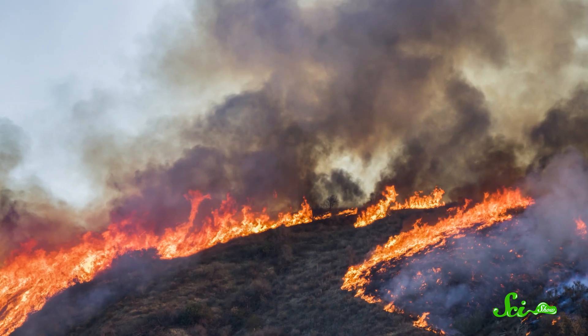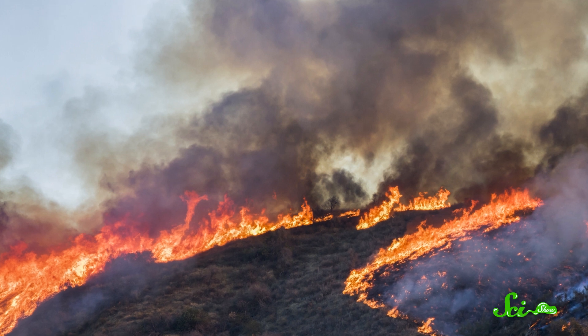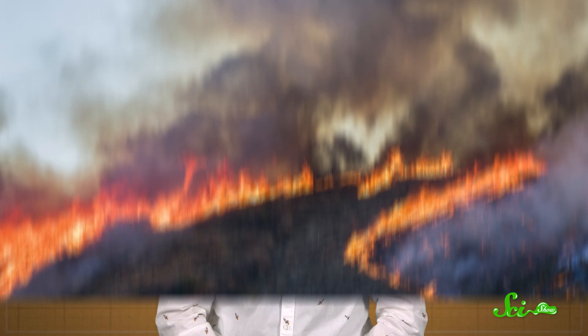Last week, the smoke from wildfires in the western U.S. crossed the country. While air has cleared in some areas, fires continue to burn. And seeing as nasty wildfire seasons are becoming our new normal, it's unfortunately always a good time to talk about smoke. So this week, we're giving you the lowdown: what it is, what it does to us, and what you can do to protect yourself when it gets smoky.